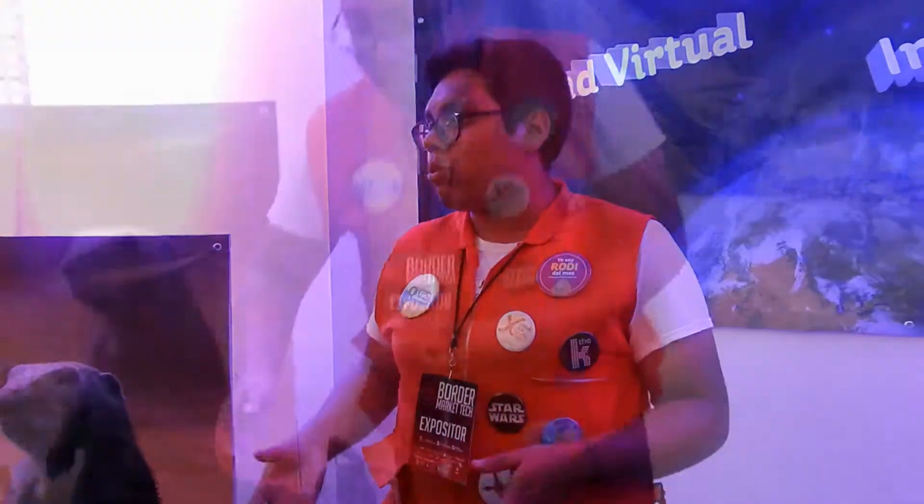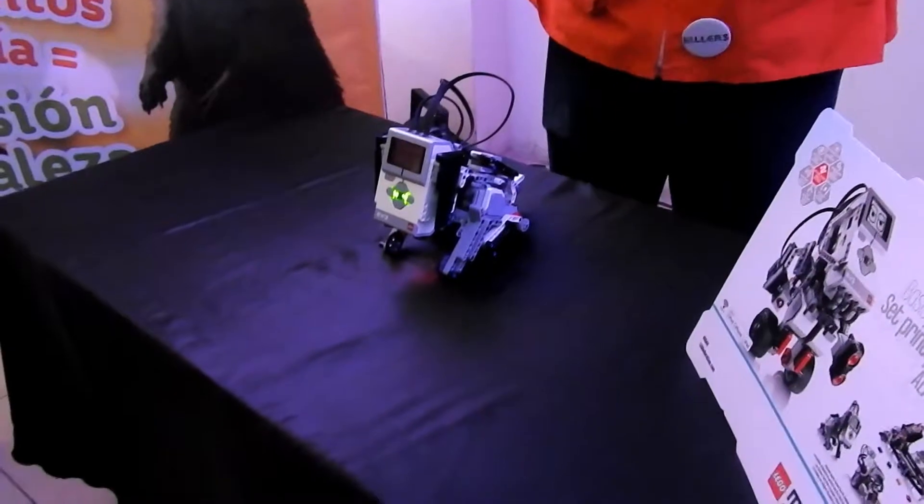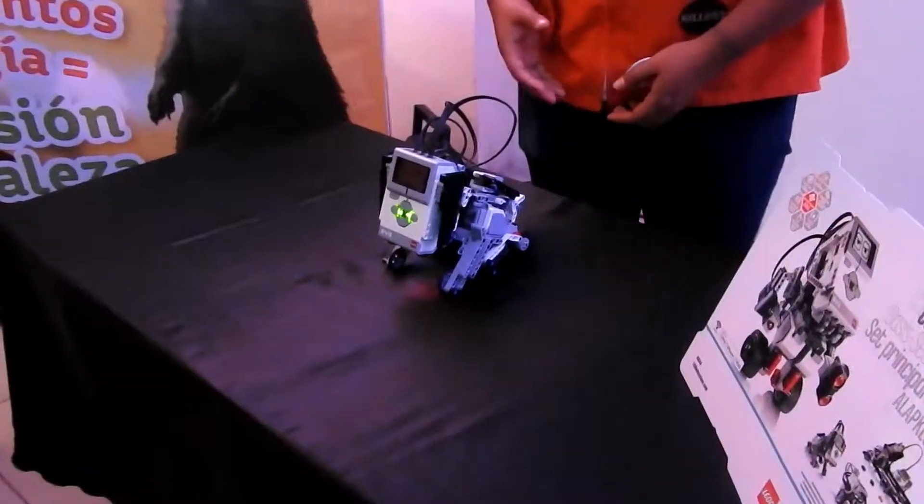En Rodadora, lo que tratamos de hacer con la robótica es que los niños empiecen a despertar ese interés por las carreras del futuro. La metodología que utilizamos para enseñar robótica es la de Lego.